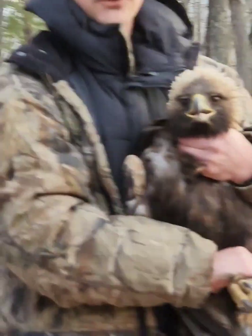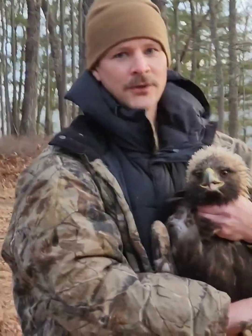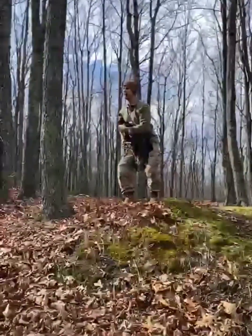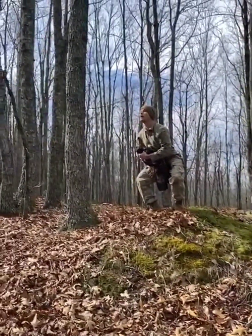You hold on to the golden eagle, you take your data, and it's punctuated by these really cool moments where you get to put on your telemetry device and put on your tags. Then once everything's done and you've already taken your data, you go ahead and you have a nice release action shot.